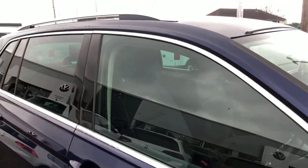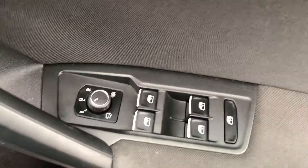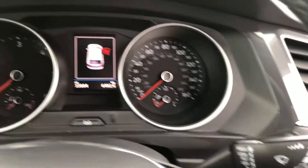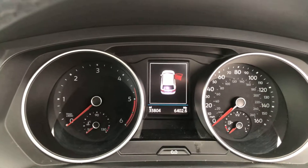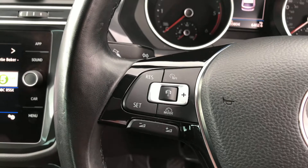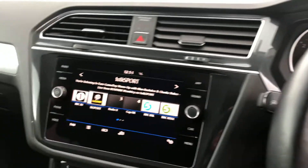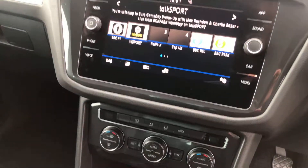You'll see the 18 inch alloy wheels as well. Inside the car you do get your electric heated power folding door mirrors, electric windows, the auto lights with rain sensitive windscreen wipers. The mileage shown is thirty three thousand eight hundred and four. It does have adaptive cruise control, Bluetooth, and DAB radio.